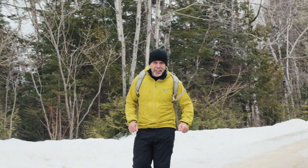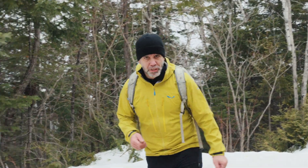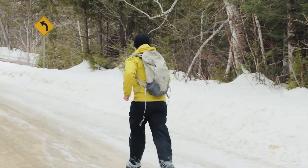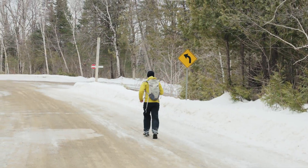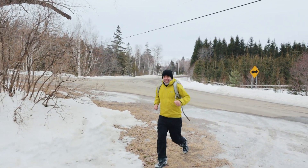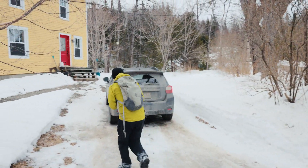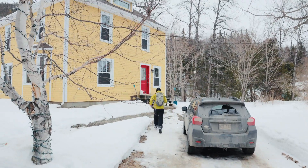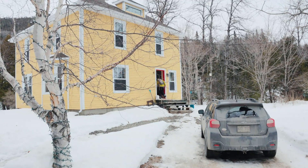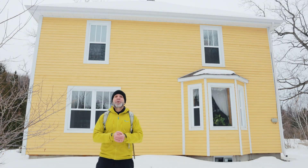Il se peut que vous sentiez vos pieds complètement engourdis quand vous courez. C'est normal — on continue. Je suis arrivé à la maison. Je vais pouvoir me réchauffer.